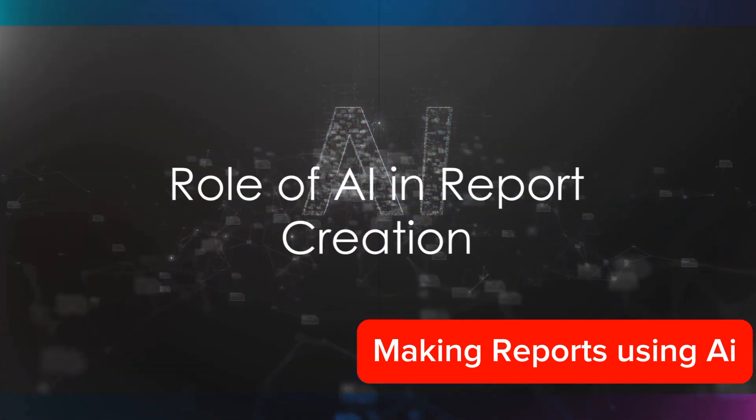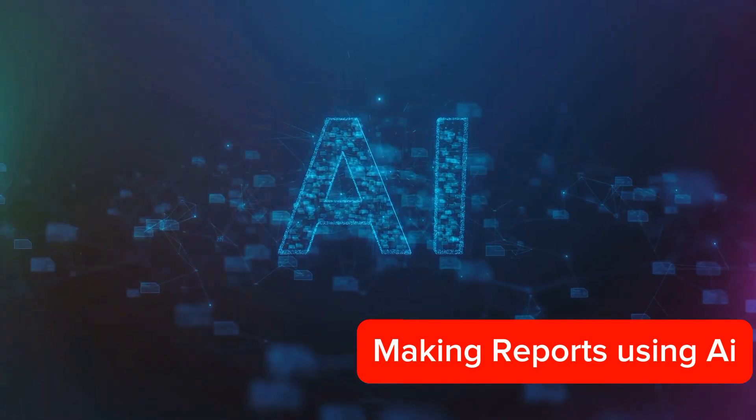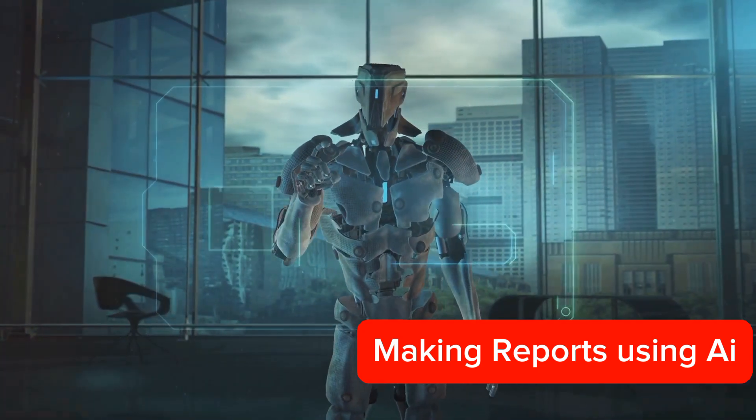Now, imagine a tool that takes raw data, processes it, and presents it in a comprehensible format, all with minimal human intervention. That's exactly what AI can do.